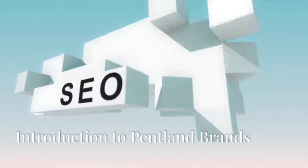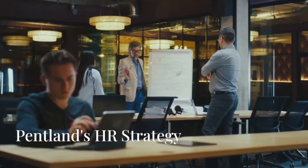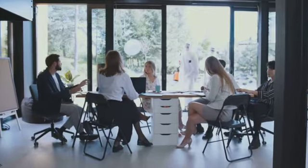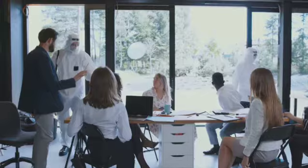Let's examine the case of Pentland Brands, a leading sports, outdoor, and fashion group. Pentland's HR strategy focuses on supporting people while giving them the freedom to innovate. This approach has earned them recognition as a top place to work. Pentland demonstrates how reward management interacts with other HR functions, creating a cohesive and efficient work environment.